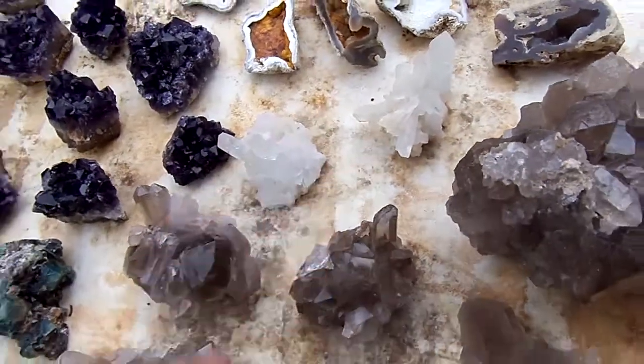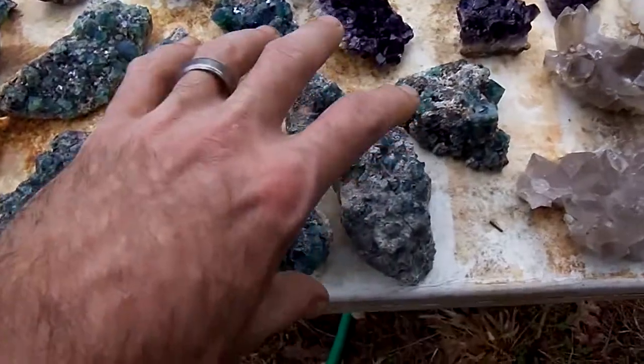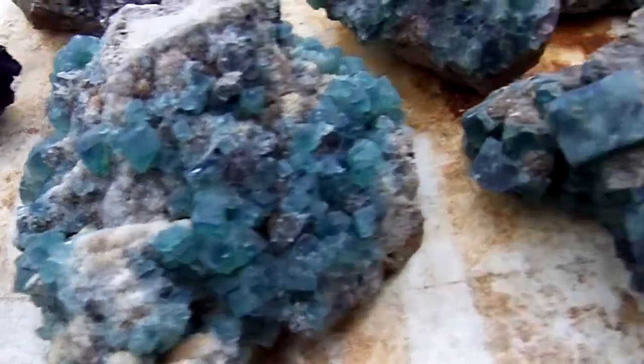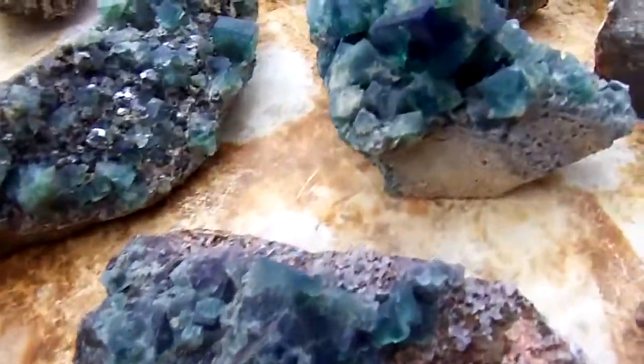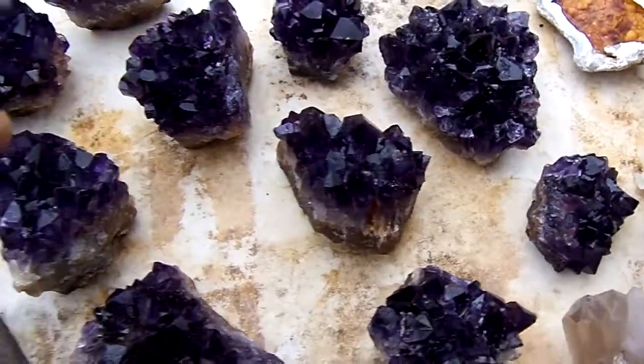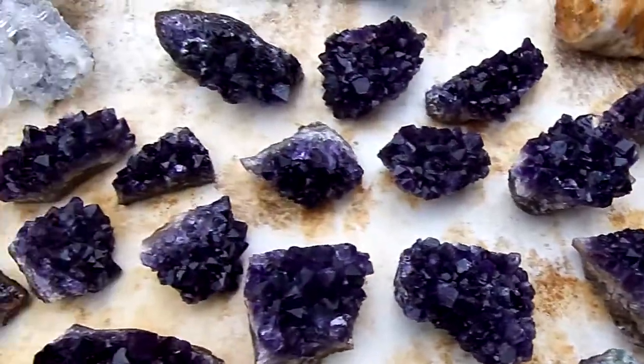Two celestite clusters, Roger leaf fluorite, Uruguay amethyst — this is number 6th grade, it's the highest grade you can get in the darkest.